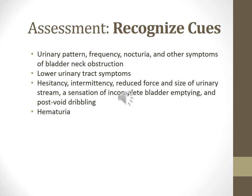Assessment — recognized cues. On the urinary pattern, you want to check and ask them: do they have frequency, nocturia, or other symptoms that might relate to bladder neck obstruction? Do they have hesitancy, intermittent flow, or blood in their urine?